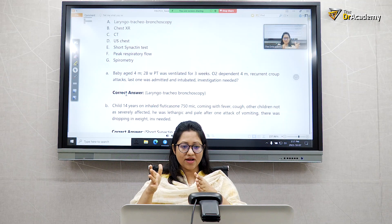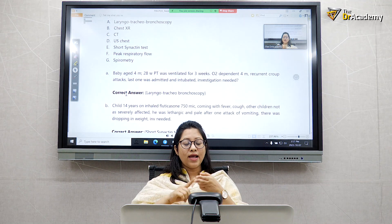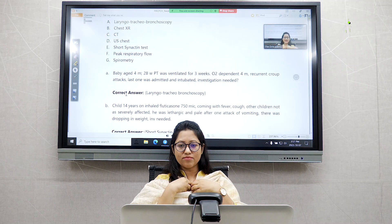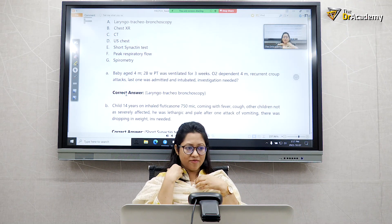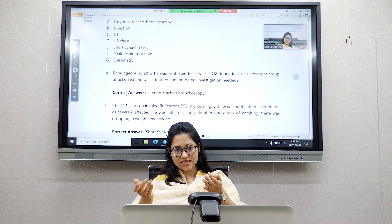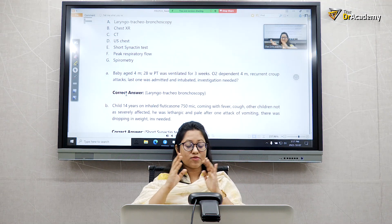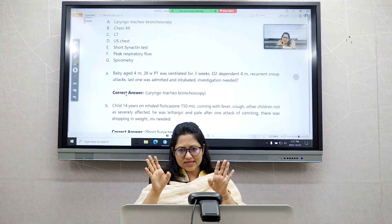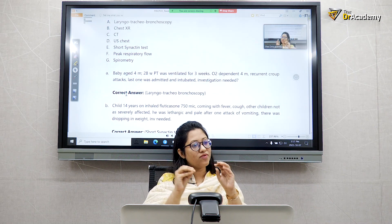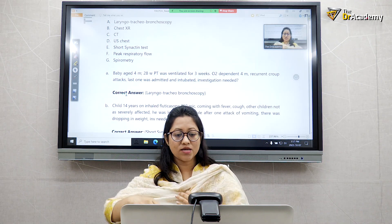In the MRCPCH, recall questions are compiled from different people who appeared in the exam and verbally recalled the questions. As a result, some questions may lack options or be incomplete. But it doesn't matter — we use them to identify which topics they are focusing on, and then read those topics in detail from approved books.